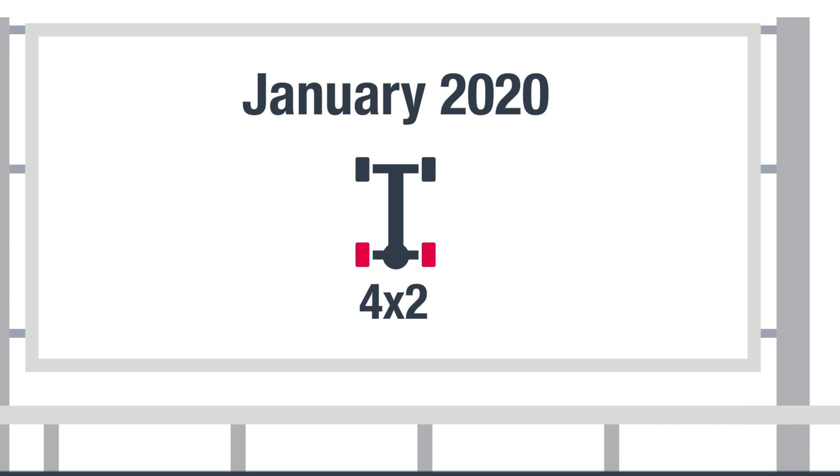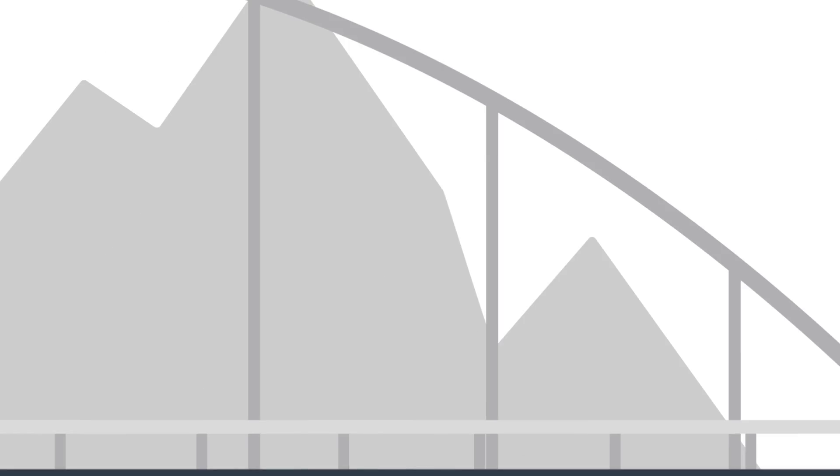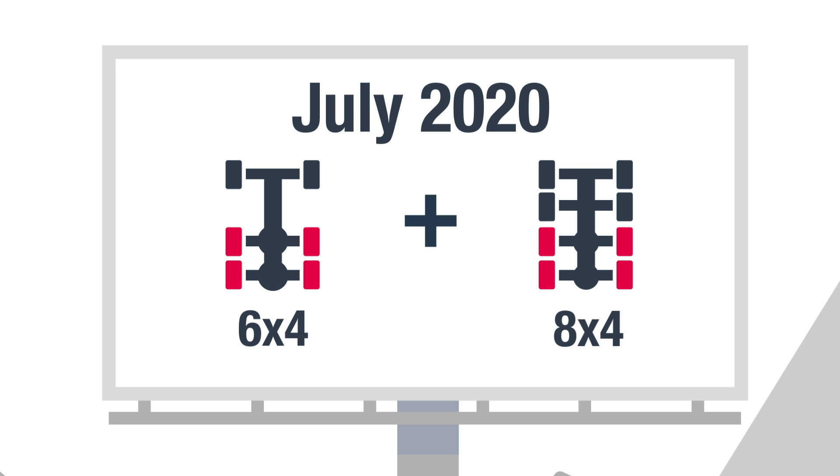As of January 2020, the vehicle-specific CO2 values will additionally be required for registration of any 4x2 trucks below 16 tons. From July 2020 on, this will be extended to all 6x4 and 8x4 vehicles.